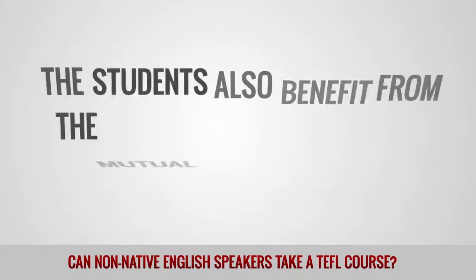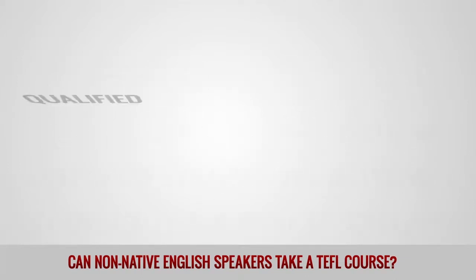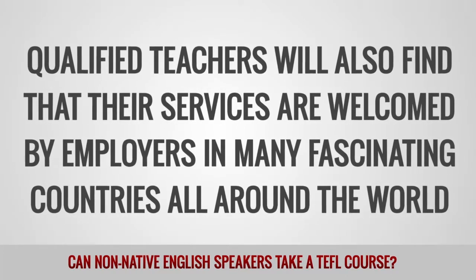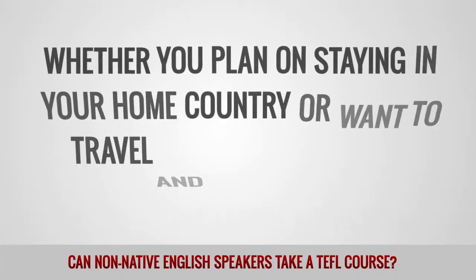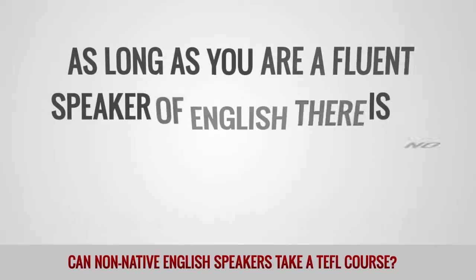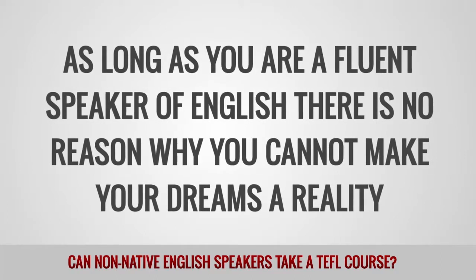The students also benefit from the mutual understanding of cultural and language issues. Qualified teachers will also find that their services are welcomed by employers in many fascinating countries all around the world. So whether you are planning on staying in your home country or want to travel and teach your way across the globe, as long as you are a fluent speaker of English, there is no reason why you cannot make your dreams a reality.